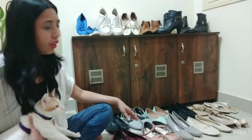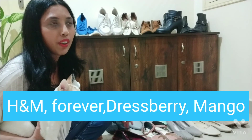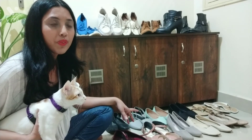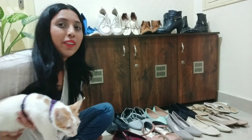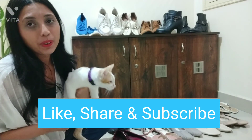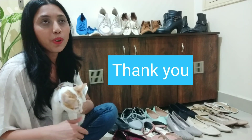So that was my shoe collection! I would recommend some brands to you like H&M, Forever 21, Raspberry, or Mango if you want to shop for footwear — those would be my recommendations for a good pair. Hope you guys liked my collection and this video. Please do subscribe to my channel, give a thumbs up, and let me know in the comments what new topics you'd like to see from me!